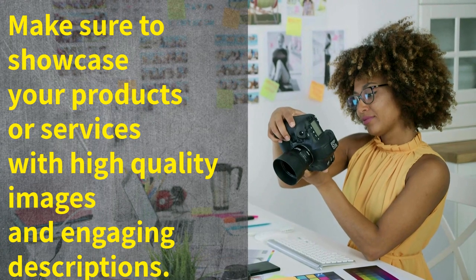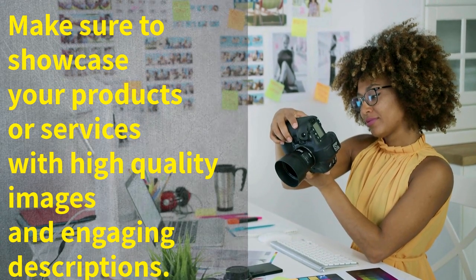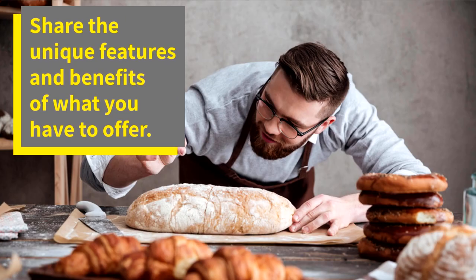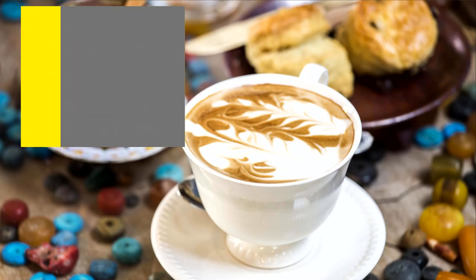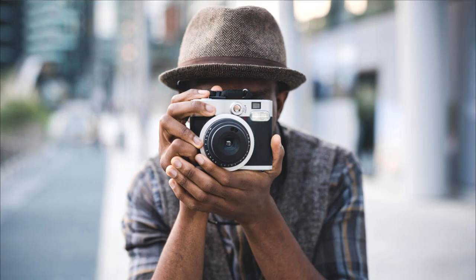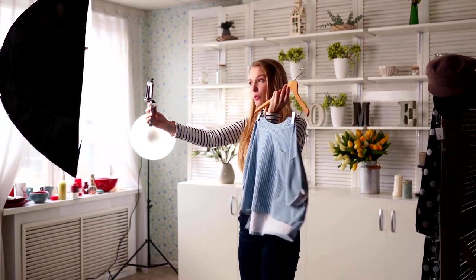First up, make sure to showcase your products or services with high quality images and engaging descriptions. Share the unique features and benefits of what you have to offer. Remember, a picture is worth a thousand words, so invest in professional photography or learn to take great photos yourself. Showcasing your products not only informs potential customers, but also entices them to make a purchase.